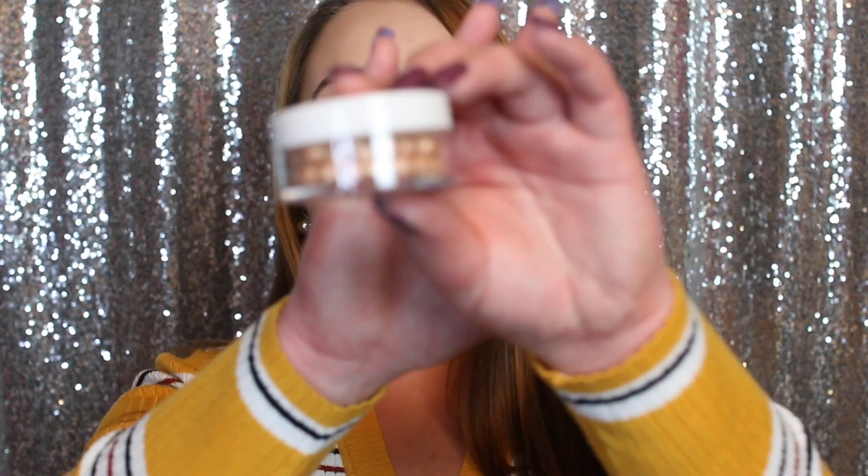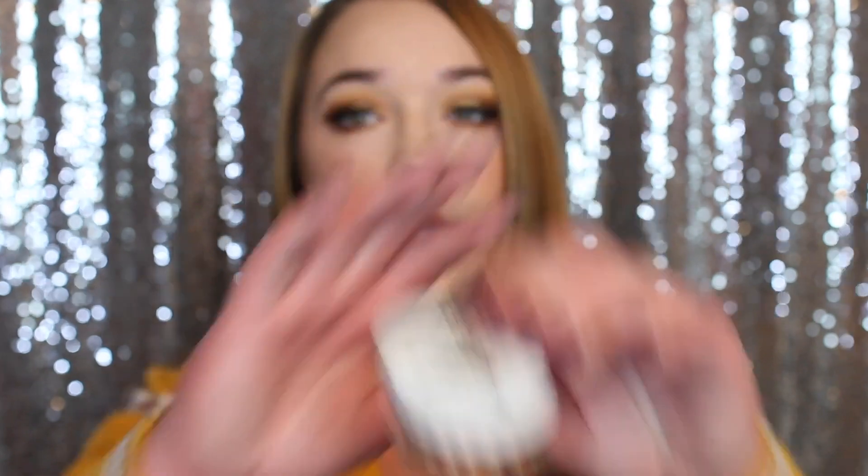Then we had the highlighting beads. I definitely need to test them out more because I don't think I was using them right — it took a lot of digging to get pigment, though maybe that's just how highlighter beads work. I do like them and I think you get quite a bit, so they'd last a while. All I keep thinking is smashing them into a powder — it'd just be so much easier to apply. The last thing was the tinted lip balm, which I absolutely loved — the shade, how it made my lips feel, soft and juicy and hydrating but not clumpy.